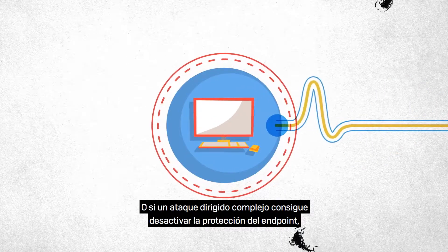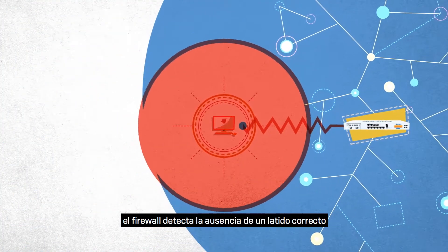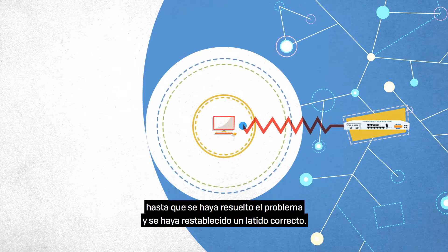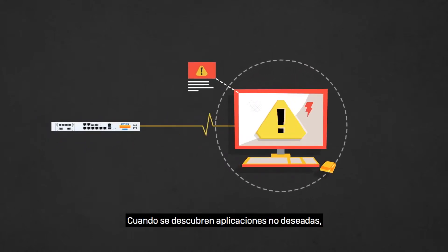Or if a complex, targeted attack is able to disable endpoint protection, the firewall detects the absence of a healthy heartbeat and can respond by isolating that endpoint from the network until the issue is resolved and a healthy heartbeat is restored.